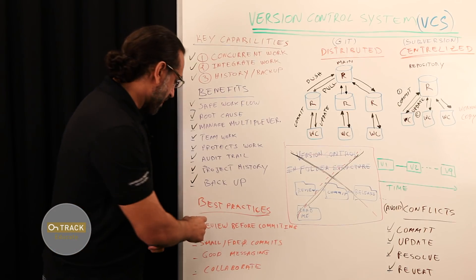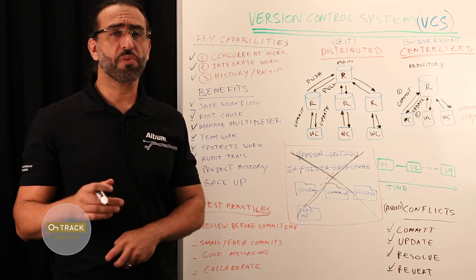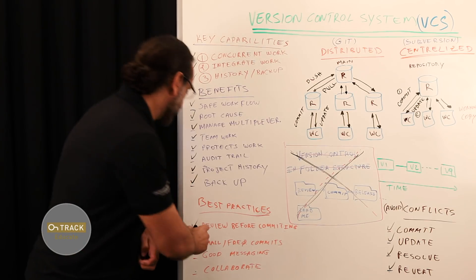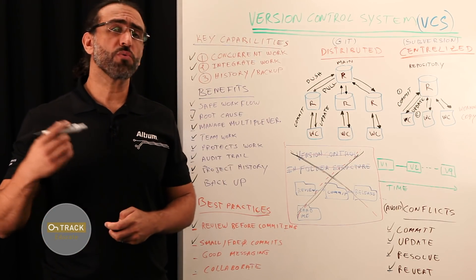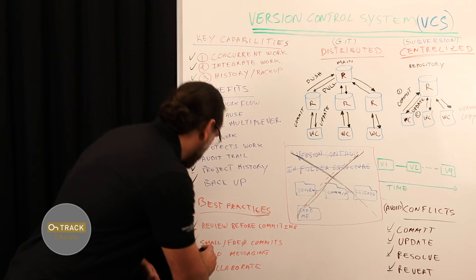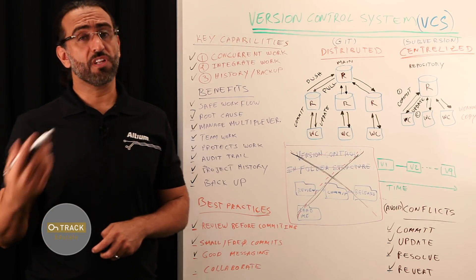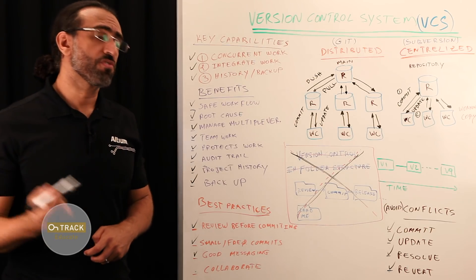Some best practices to follow before you commit: always review — either self-review or peer review. We cannot stress the importance of doing peer reviews or self-reviews before committing your changes. Make small and frequent commits. Small commits are easier to understand and integrate. The longer you wait to integrate your work with the team, the more difficult merging will become. Good communication is always key. Your commit messages are a form of communication — you're sending messages to your teammates or even to yourself in the future, which is very useful when someone is examining a change because it indicates the purpose of that change.